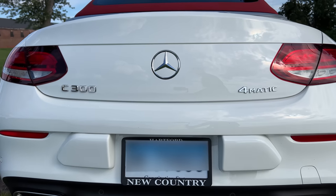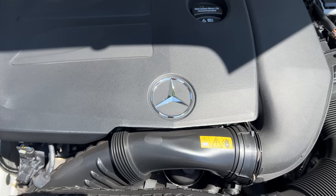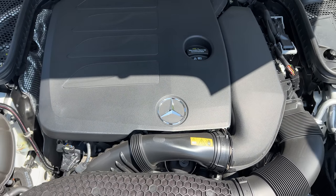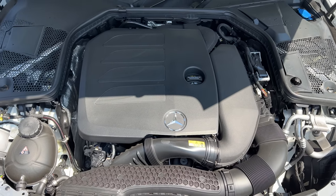Under the hood, it boasts a 2.4-liter turbo engine paired with 4MATIC all-wheel drive, promising a drive that's as exhilarating as it is smooth.